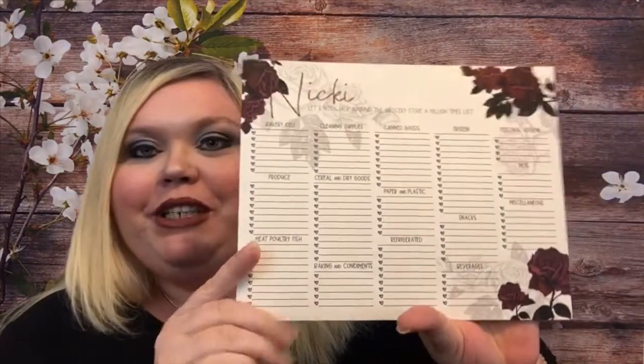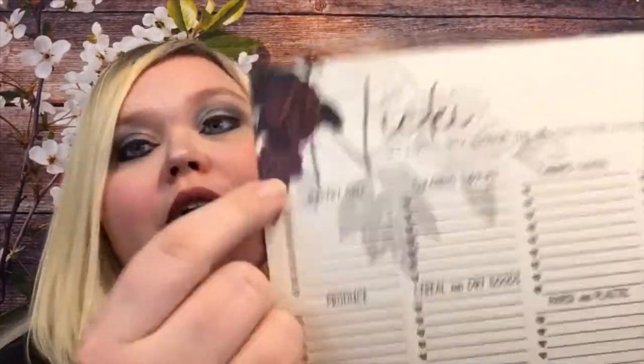I love this — it's got my name on it right here, Nikki. 'Let's not walk around the grocery store a million times list.' We have a bunch of different categories where you can write down what you need. I personally would check things off as I got the item. We have bakery and deli, produce, meat, poultry and fish, cleaning supplies, cereal and dry goods, baking and condiments, canned goods, paper and plastic, refrigerated, frozen, snacks, beverages, personal hygiene, pets, and miscellaneous.